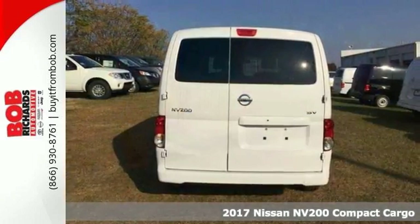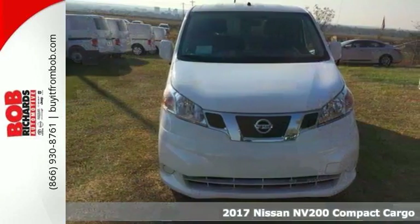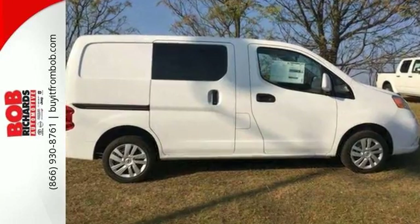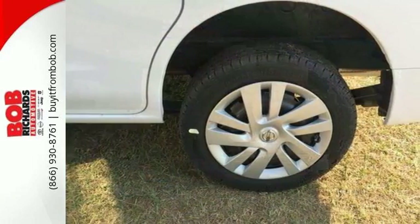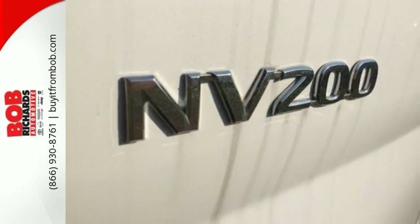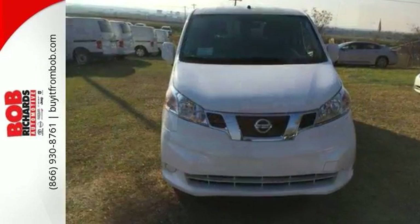You'll get years of use out of this trustworthy 2017 Nissan NV200S. This compact cargo van comes with everything you need, like anti-lock brakes and driveline traction control, electronic stability control, rear swing-out doors, and privacy glass. With its cavernous interior, powerful performance, and rock-solid build quality, it will not be here long.